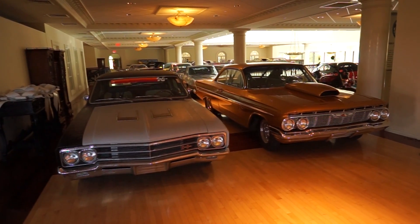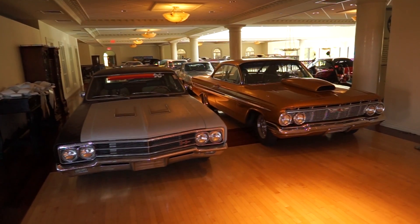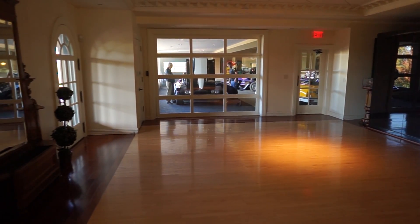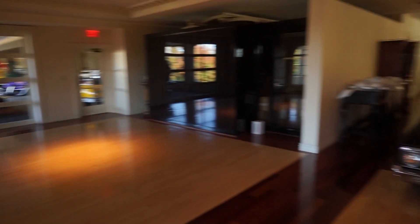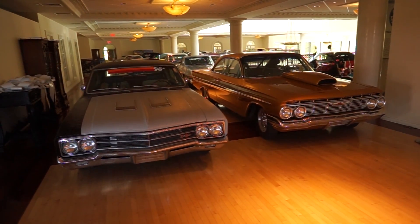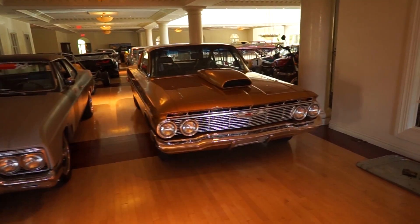I'm at Kenan Motors in Doylestown, Pennsylvania today. Just finished off shooting that awesome Corvette and a Mercedes 190E Evo. Just wanted to have a little quick stroll through their upstairs showroom here. We've got some pretty fantastic looking muscle cars.